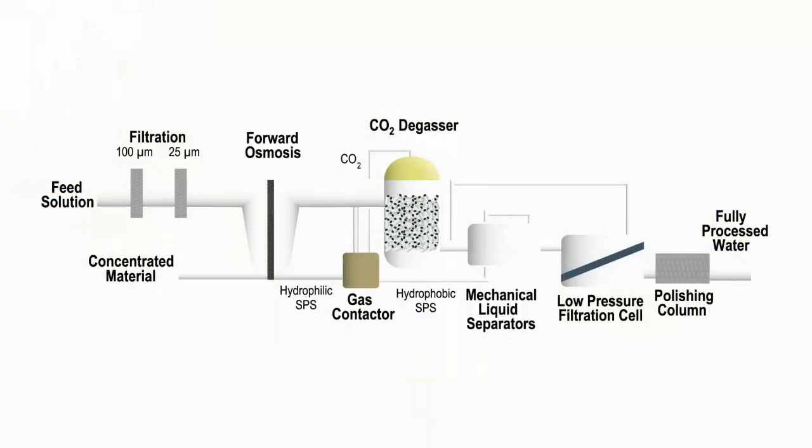Once the water is drawn from the original source into the SPSFO draw solution, the SPS solution is passed through a degasifier that removes carbon dioxide by applying low-grade heat. At this point, the SPS material switches polarity, becoming a water-insoluble oil. Then, physical separation produces an oil stream and water, which can be further processed to the desired purity.